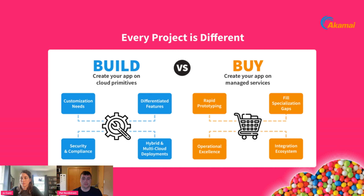When we talk about buy, we mean using a managed service, such as a managed database — Amazon RDS is an example. Another example is a backend as a service like Google Firebase. Organizations choose to buy when they need to rapidly prototype, have specialization gaps such as launching machine learning (AWS SageMaker, for example), or want to take advantage of operational excellence like high availability, automated backups, and disaster recovery.